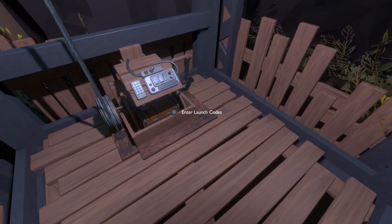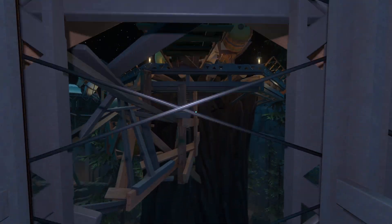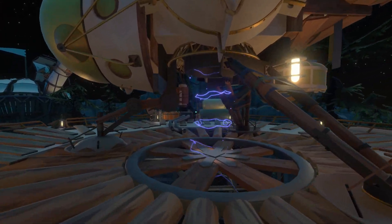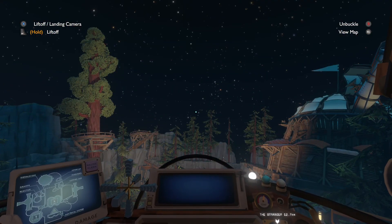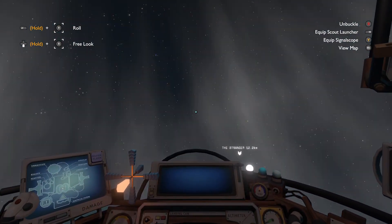Welcome back to Echoes of the Eye. Today we're going to talk about the final village, the Hidden Gorge. It's almost certainly the last real-world location that you explore, because it's hard to find. Everything else you can see from wherever you were exploring before, so you naturally have a progression from the first village to the second village to the reservoir.